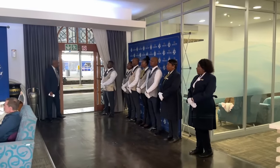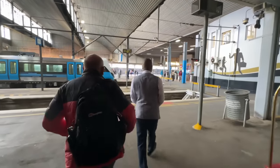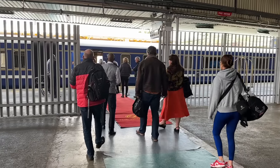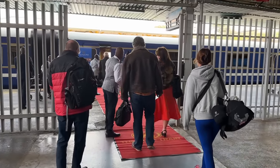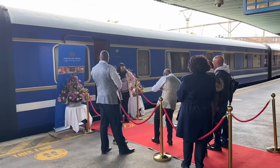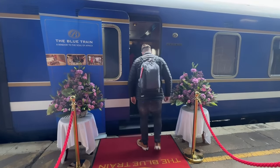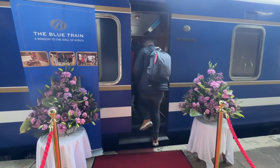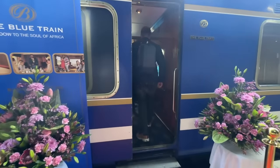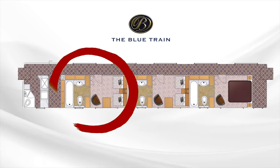Shall we go and see what it's like then? Our butler is ready to escort us to our carriage, and we're led out onto the platform. Spirits are high and everyone is excited, with lots of photos being taken and smiles all around. Let's get on board then and find out just how luxurious this really is. We're in Car 7, towards the rear of the train. There are just three luxury suites per carriage, and we're in room 24 today.